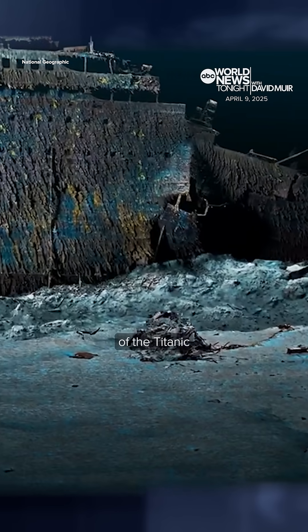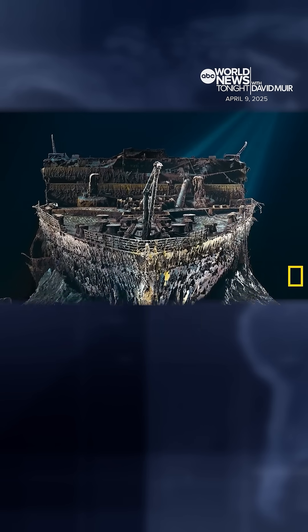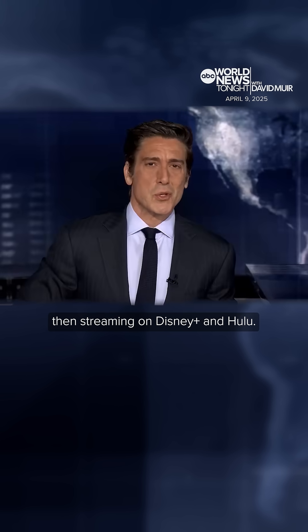Tonight, the extraordinary new view of the Titanic, 113 years after its sinking. It is spectacular. The special premieres Friday night at 9 p.m. Eastern on National Geographic, then streaming on Disney Plus and Hulu.